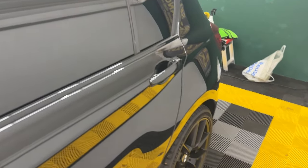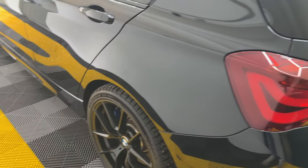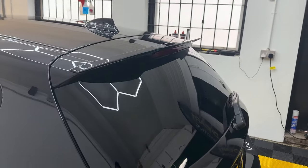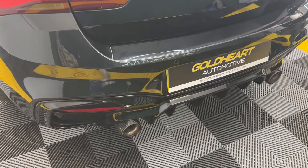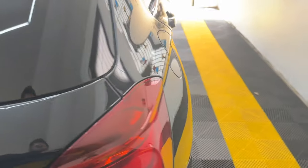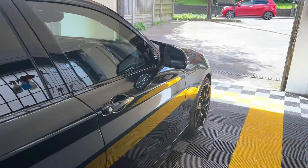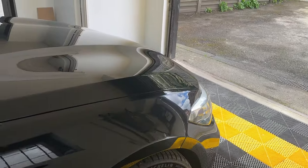Rear tinted windows, Michelin PS5s to the rear, the engine is completely standard. Gloss black spoiler, rear diffuser and performance carbon exhaust tips, gloss black M140i badge. Again, Michelin PS5s, rear tinted windows, gloss black wing mirror caps, and the CS-style alloy wheels.